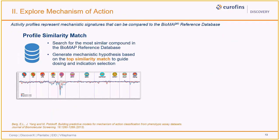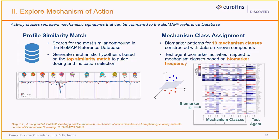The second output from Biomap Diversity Plus profiling involves exploring mechanism of action, or MOA, of a test agent. Since profiles represent mechanistic signatures, we can provide insights on likely MOA by comparing the profile of a test agent to profiles in the Biomap reference database. Top profile similarity matches help generate a mechanistic hypothesis related to target selectivity and dosing. Additional analysis involves mechanism class assignment based on biomarker activity patterns built for 19 mechanism classes constructed with data on known compounds. Selected activities can be assessed as potential translational biomarker activities based on their recurrence across these 19 mechanism classes.